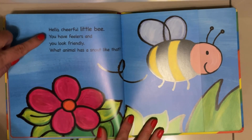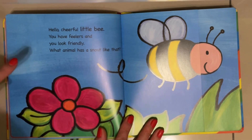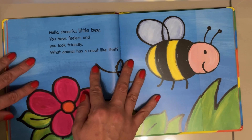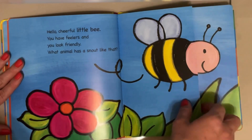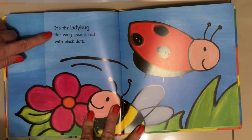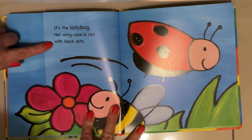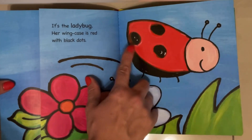Hello cheerful little bee! You have feelers and you look friendly! What animal has a snout like that? It's the ladybug! Her wing case is red with black dots.